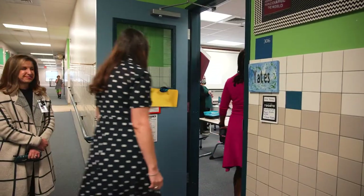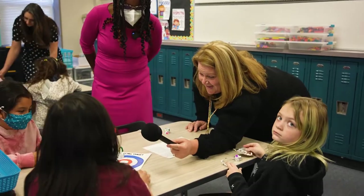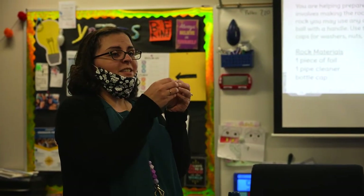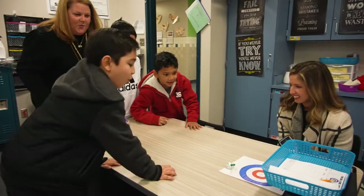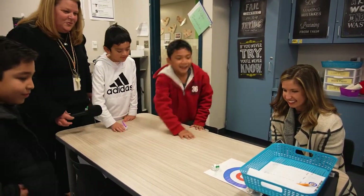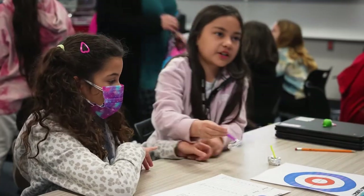Hi guys! What are y'all working on? It's called curling and you have to do it like that — whoever's closest to the center of the target gets the point that round. Good job. So what do you think this is teaching you? What do you think you're learning?